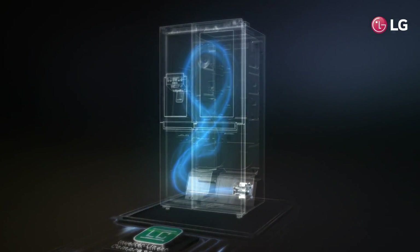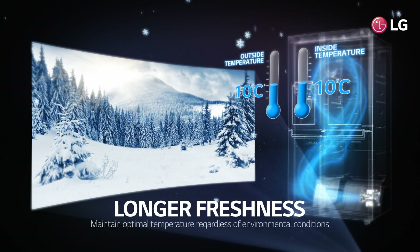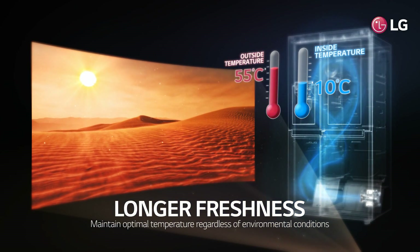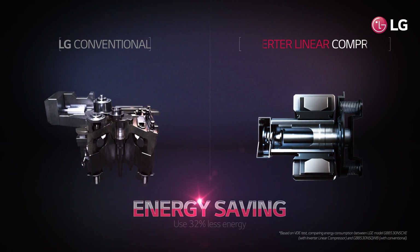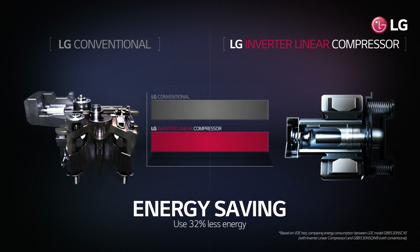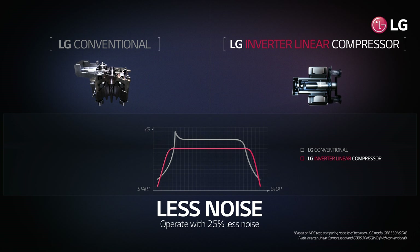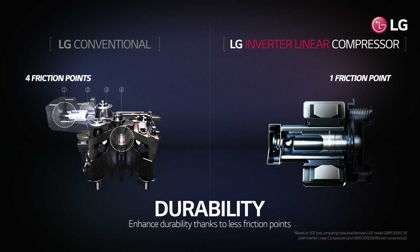LG inverter linear compressor helps refrigerators maintain a constant optimal temperature inside the fridge, no matter how widely outside temperatures fluctuate. It uses 32% less energy than conventional compressors, and also operates with less noise. It's much more durable because it has less mechanical friction points in the compressor.